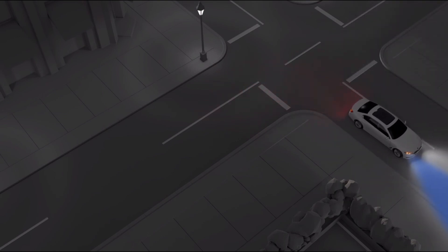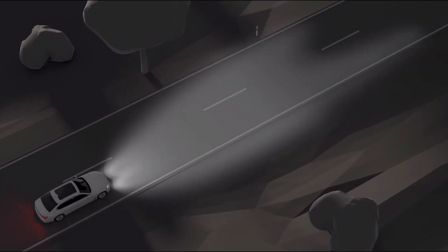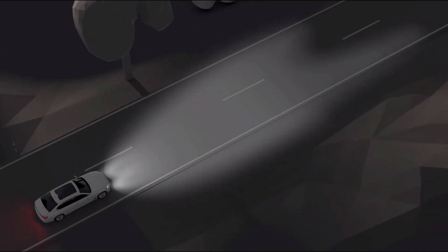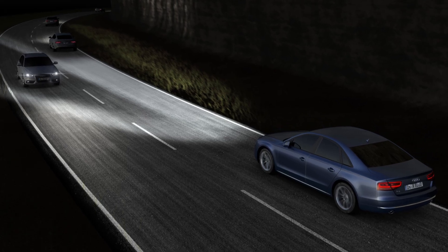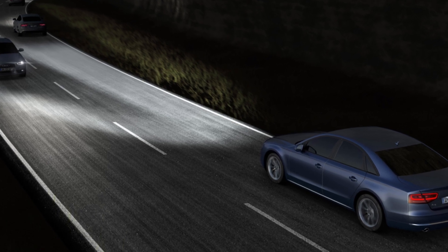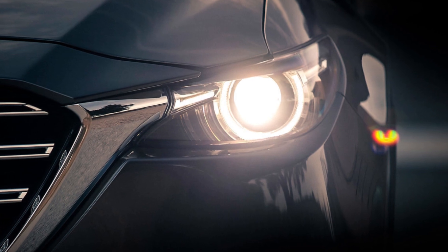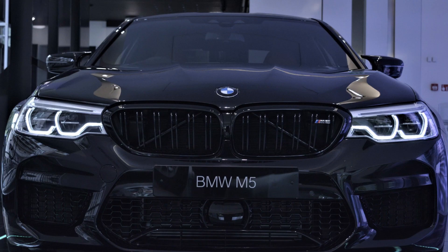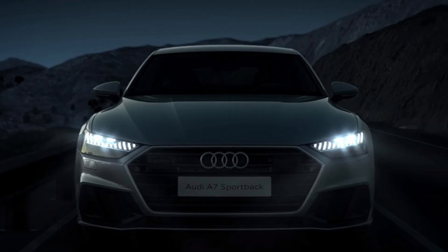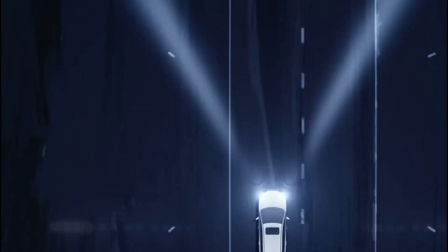The headlights can pivot left or right in response to the steering angle, vehicle speed, and elevation, providing better illumination around curves and bends. Also known as high beam assist, this feature automatically switches between high and low beams based on the presence of oncoming traffic or vehicles ahead. The first practical adaptive headlights were introduced in the early 2000s by luxury car manufacturers. Systems such as BMW's adaptive headlight and Audi's adaptive lighting system used motorized headlights that could swivel in response to steering inputs, providing better illumination around corners.